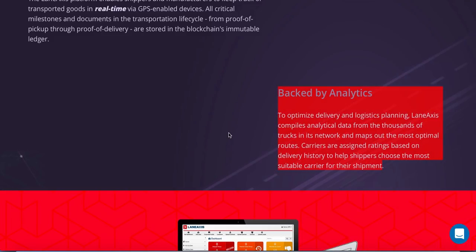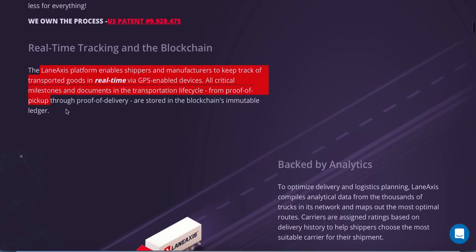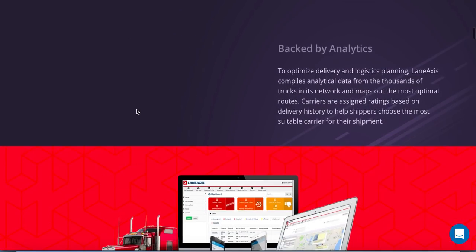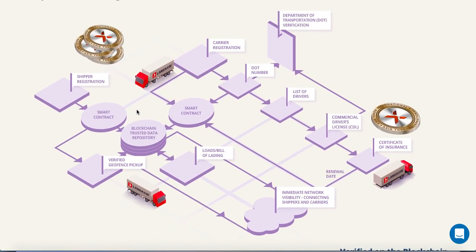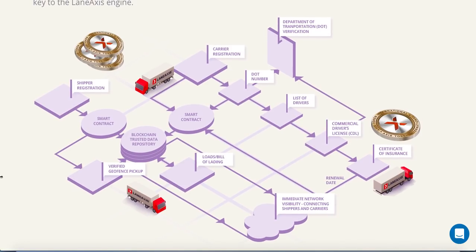There will be increased transparency for the path goods take to get to the customer, along with real-time tracking. Using blockchain, with proof of pickup and proof of delivery stored in the immutable ledger, there will also be greater accountability for everyone involved in the freight industry. Here we have a chart showing how it will look like — take a few seconds to study it.